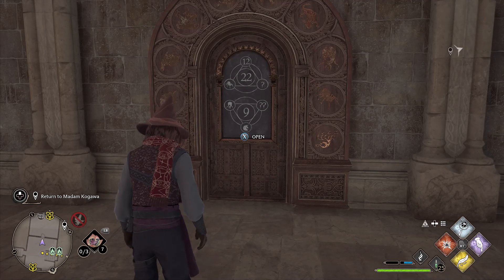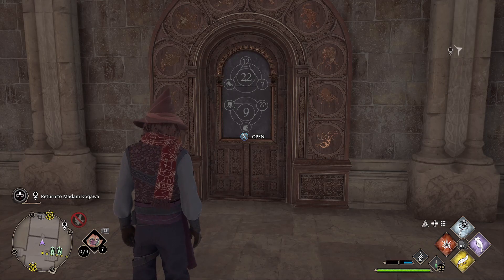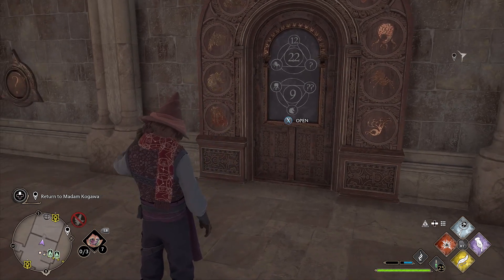The solution to the puzzle is: the first question mark on the left hand side is, I think it's a dragon symbol, and the second question mark on the right hand side next to the case is the unicorn symbol.